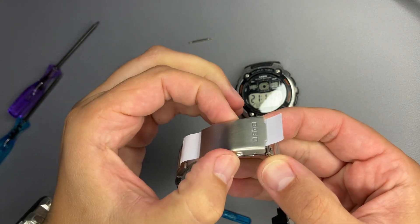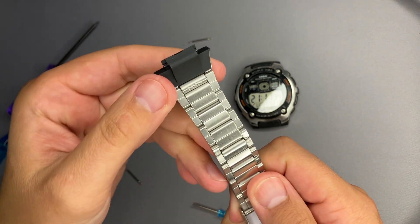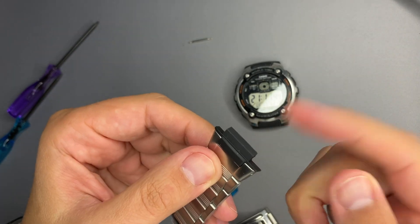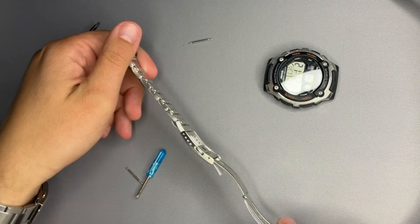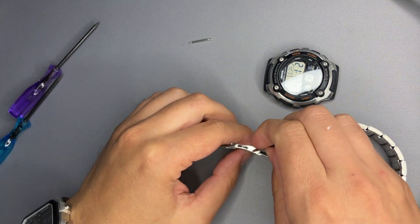The clasp is highly adjustable with four positions. To unlock, press on the side. It's made of stainless steel. There's a plastic end piece that fits directly into the watch. I'll now tear down and assemble this bracelet onto the watch.